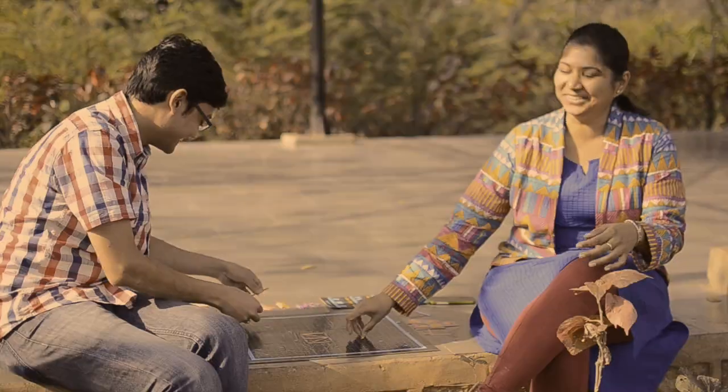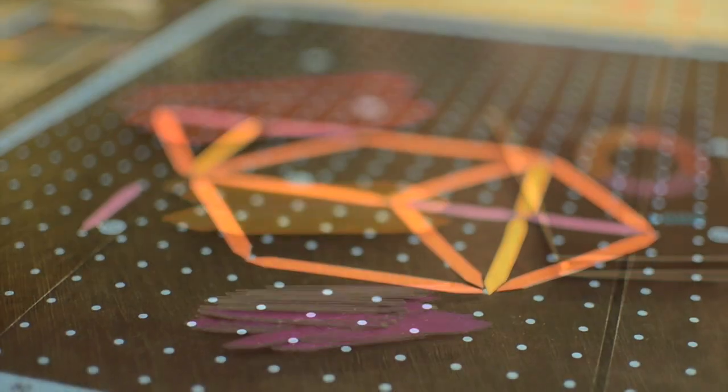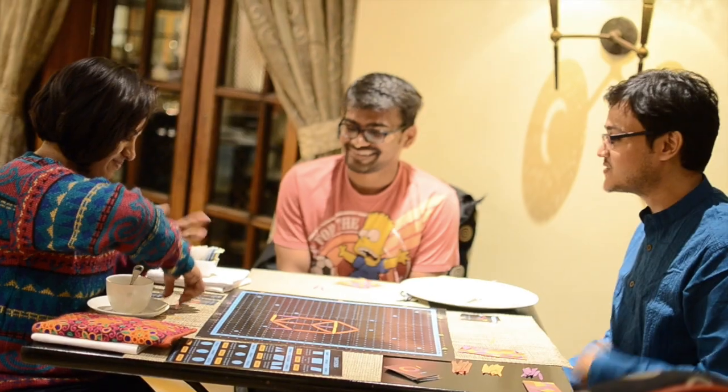Hi, my name is Pramod. And I'm Rohini. Three Sticks is a board game we created that just changes the way we perceive geometry.